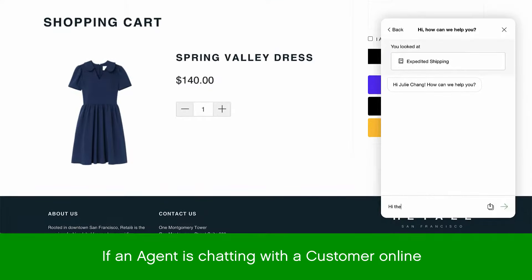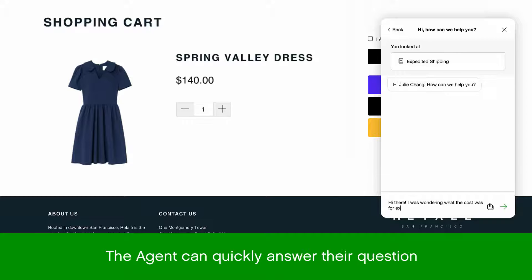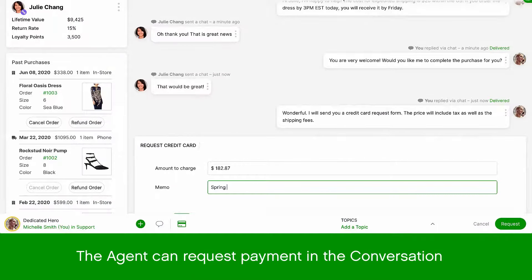For example, if an agent is chatting with a customer online and they were wondering if they had expedited shipping, the agent can quickly answer the question, but rather than directing the customer to complete the purchase through the checkout flow, the agent can simply request payment in the chat conversation itself.